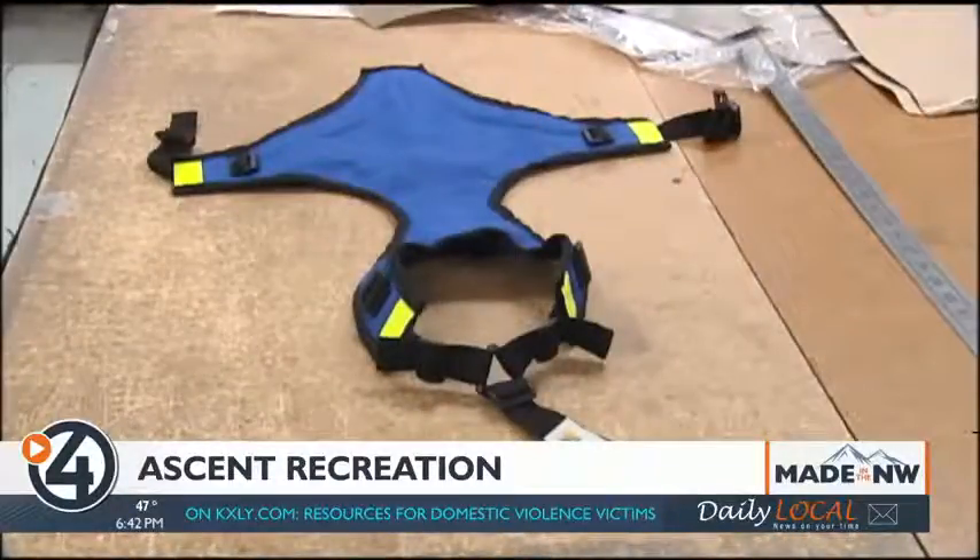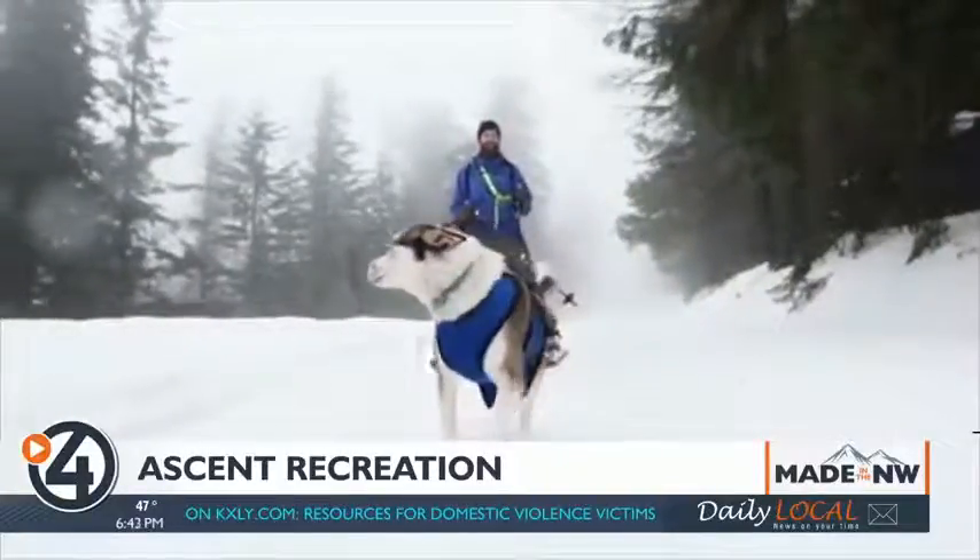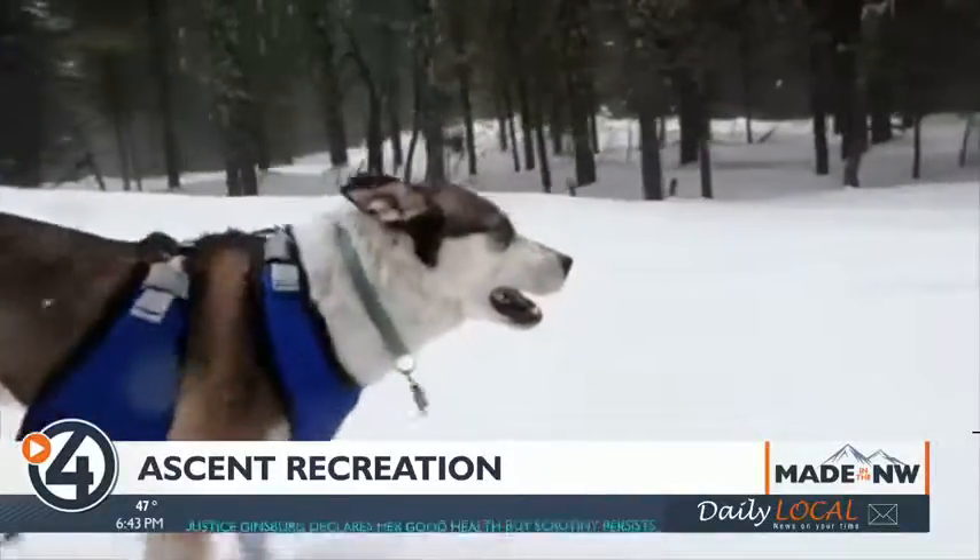So he developed the base shield to give his dog Kaya underbelly protection when out in the elements. Kaya was getting rubbed raw in the snow, or branches were hitting her. So it was like a harness turned upside down to be able to protect that underbelly.